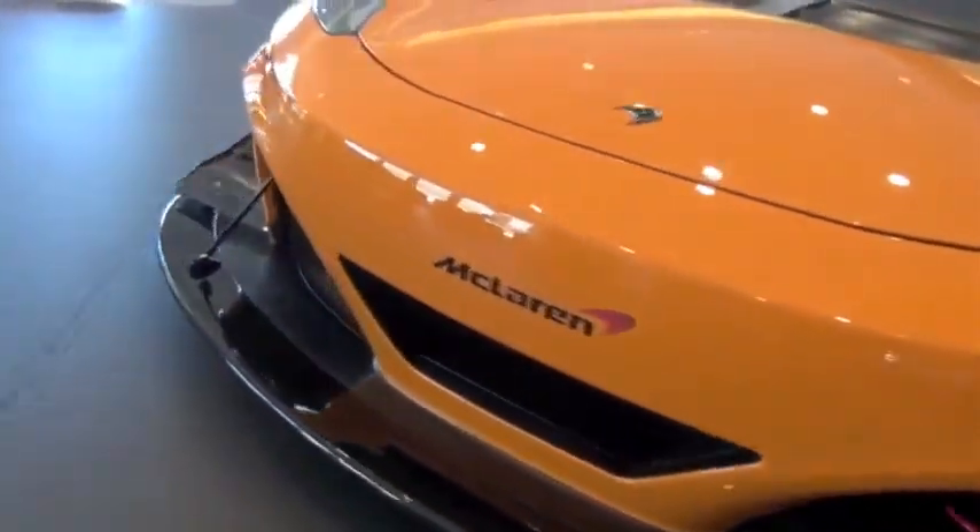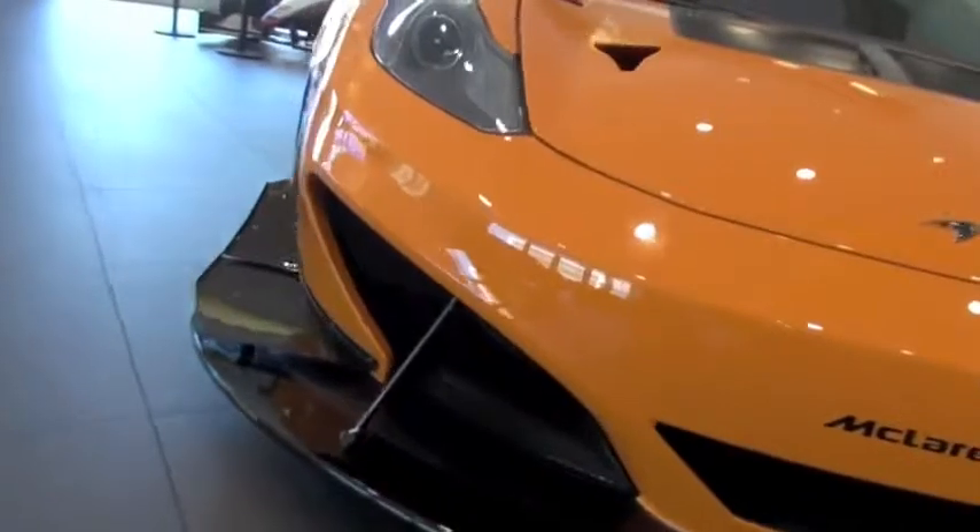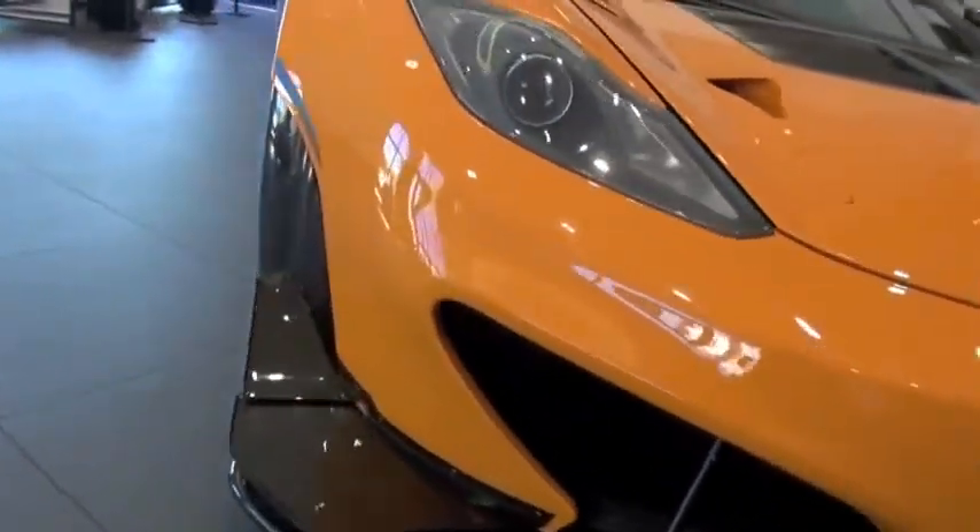A couple weeks ago, we got a call from McLaren saying that the car was passing through Miami on its way to its headquarters in New York, and we took the opportunity to show it to some of our customers. As I understand, this car is not street legal — it's not even competition legal from what I heard.